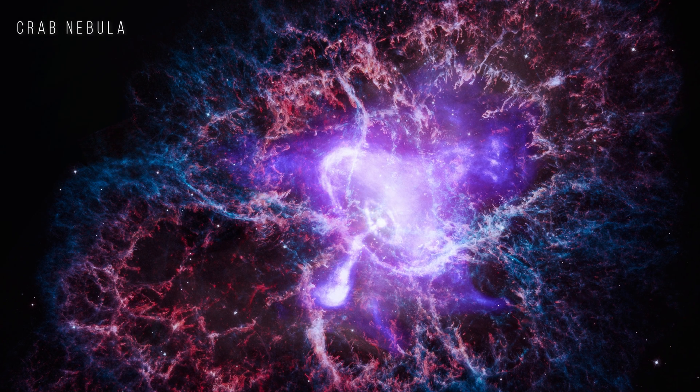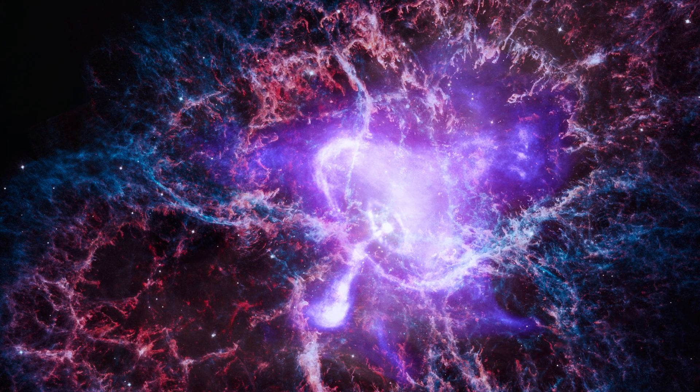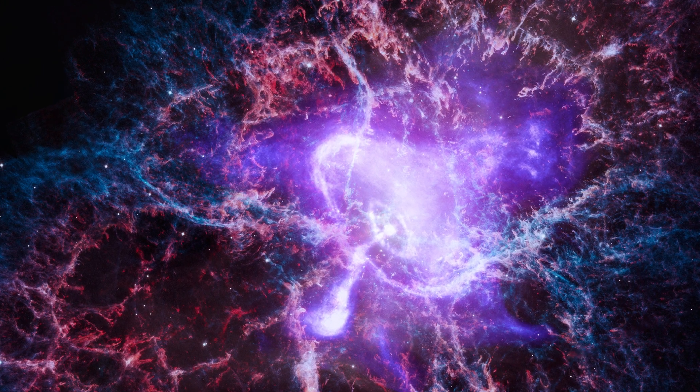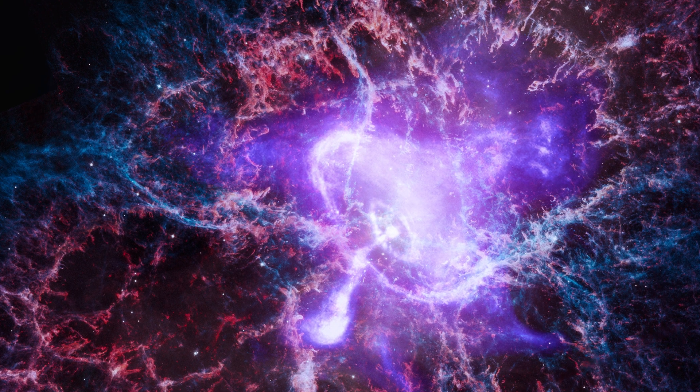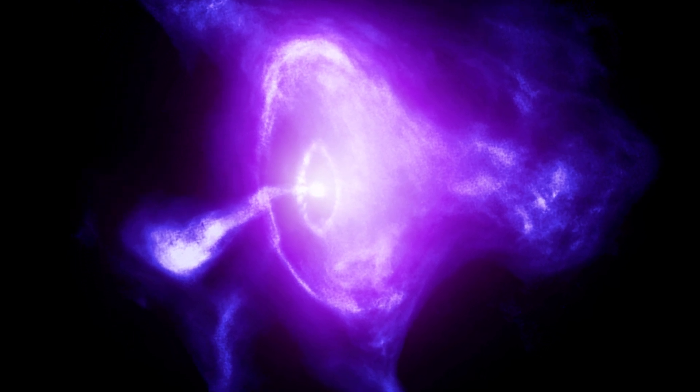Crab Nebula. The Crab Nebula is the result of a bright supernova explosion, witnessed by Chinese and other astronomers in 1054 AD. Chandra sees the rings around the pulsar and the jets blasting into space.